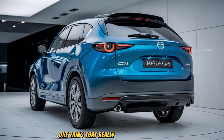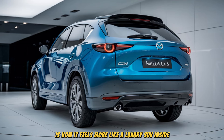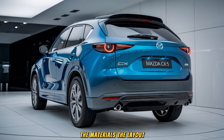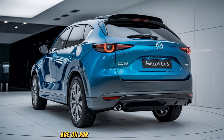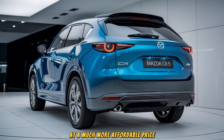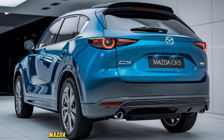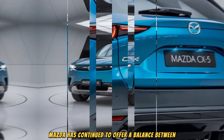One thing that really sets the CX-5 apart is how it feels more like a luxury SUV inside. The materials, the layout, and the overall fit and finish are on par with more expensive vehicles, yet you're getting all of this at a much more affordable price. Now let's talk about performance — Mazda has continued to offer a balance between efficiency and excitement.